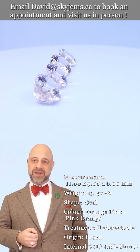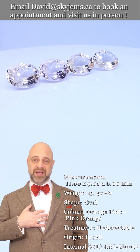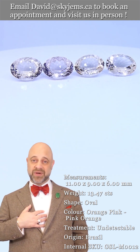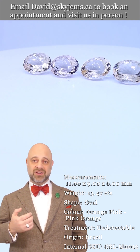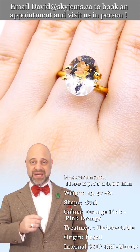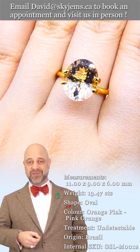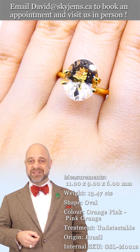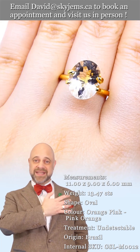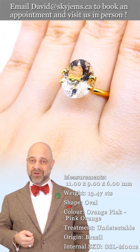I'd like to take a moment to thank all of our clients — past, present, and future. I feel like the luckiest man in the world to get to do what I do, and it is thanks to all of you. So a big thank you for that, and thanks to everybody for watching. I hope you have yourselves a magnificent day, and please continue to tell your friends about SkyGems.ca so we can bring beautiful lots of gems like this and other gems and jewelry to wonderful people like you all around the world.